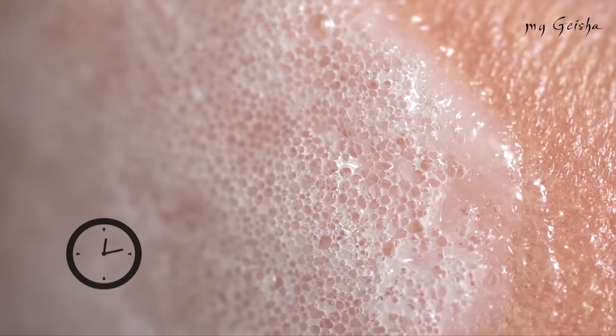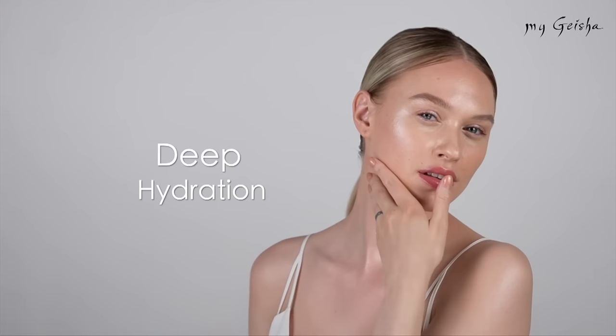Apply an appropriate amount of product evenly all over the face after washing the skin, and wait for the oxygen bubbles to go up. When you feel the bubbles are fully formed, massage it gently to absorb into the skin.